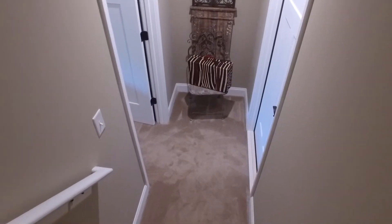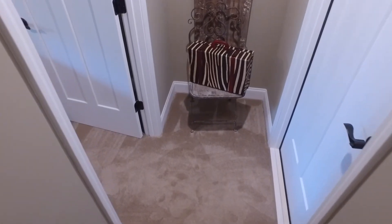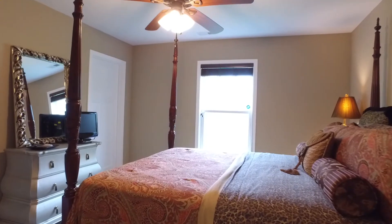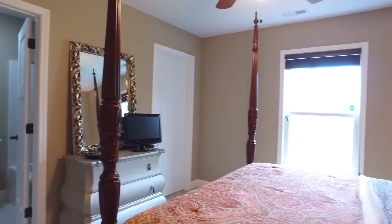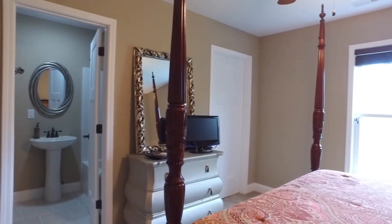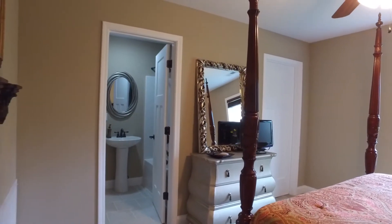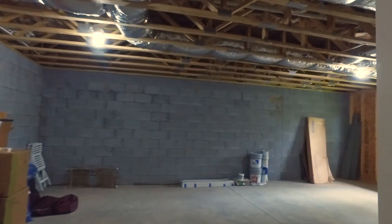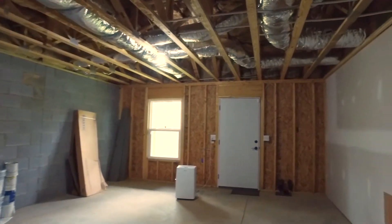The lower level features an additional bedroom and full bathroom. The possibilities abound for this large unfinished basement with access to the backyard.